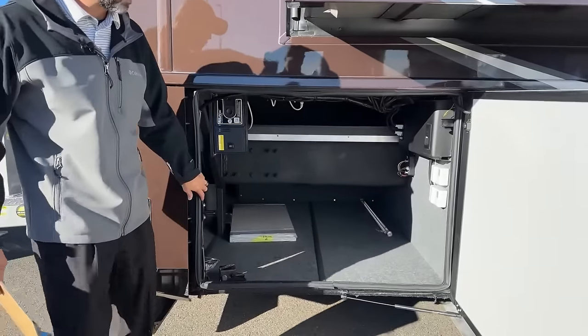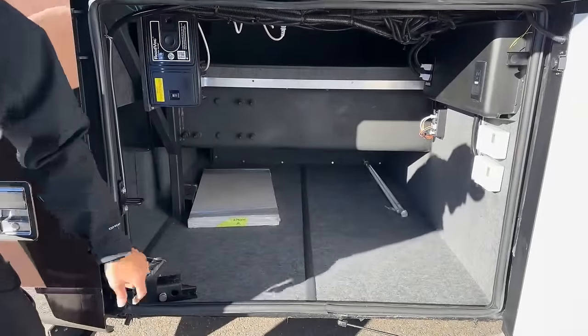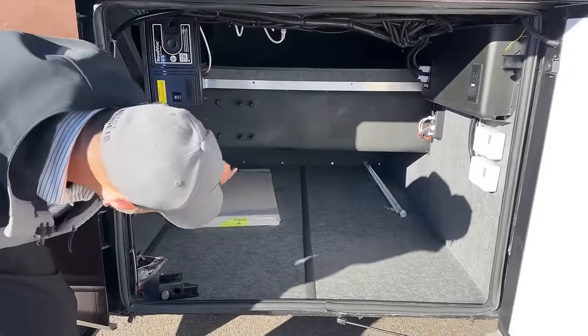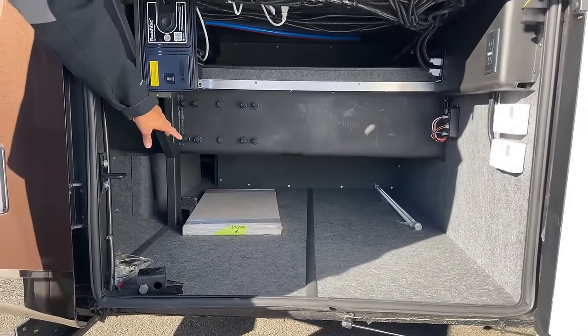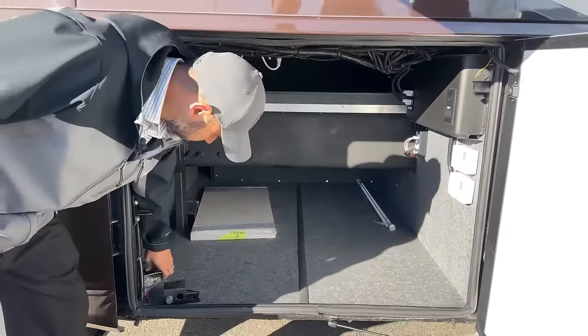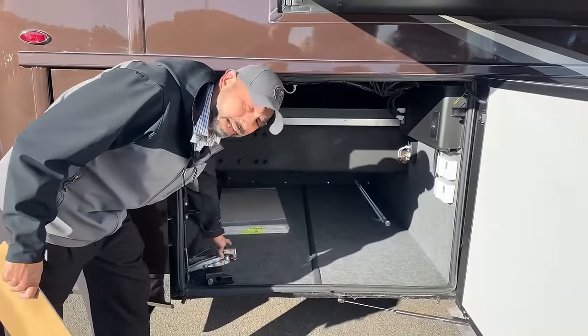Back here we're going to have another storage compartment with a standard outlet. It's not a true pass-through but it does go quite a ways down there. You're going to have some spare tiles for the floor. You're also going to have your glad hands for the back, if you need them — if you have a trailer that has air brakes.